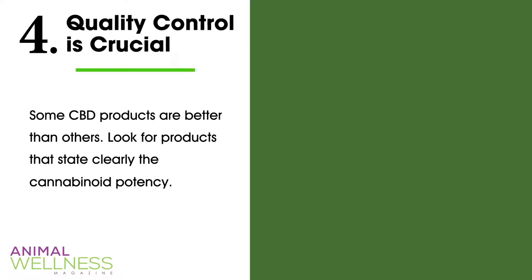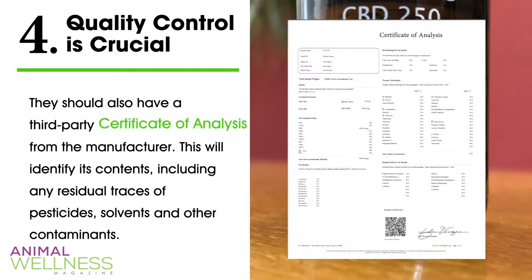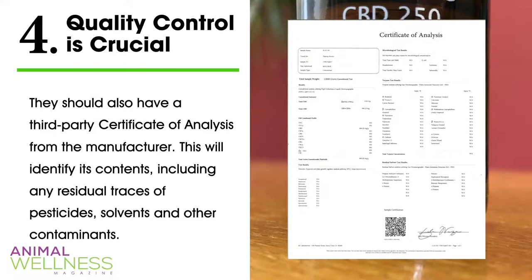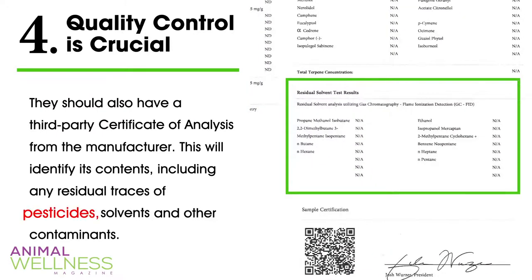Fact four: quality control is crucial. Some CBD products are better than others. Look for products that state clearly the cannabinoid potency and have a third-party certificate of analysis from the manufacturer. This will identify its contents, including any residual traces of pesticides, solvents, and other contaminants.